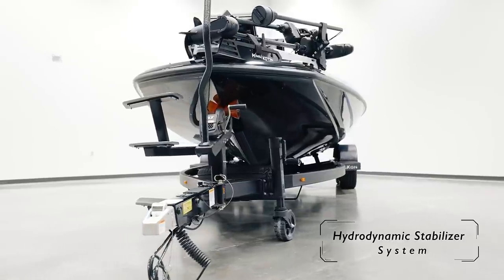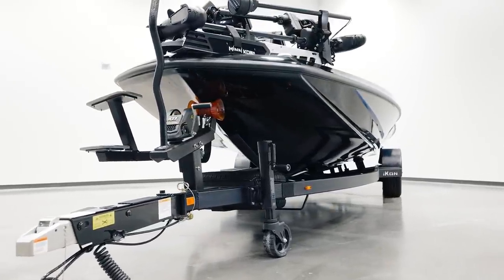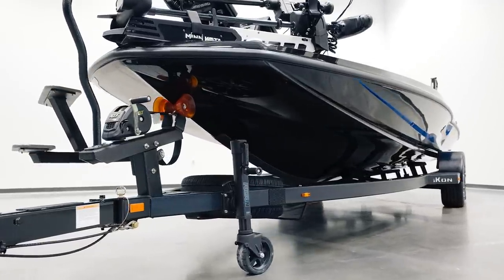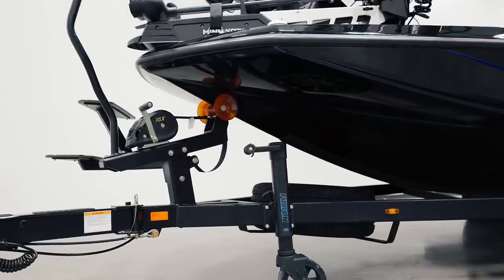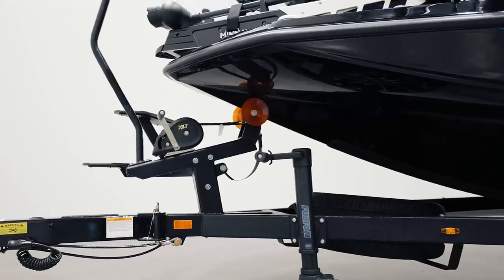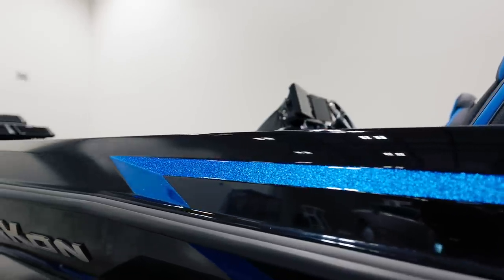Icon's HSS hull combines naval architect design strategies used in the saltwater industry with the performance requirements for freshwater applications to deliver a ride that is unlike any other. Concentrating on stability, comfort, and control, the HSS hull system is quick to plane, eliminates chine walking and cavitation, and delivers a ride in calm or choppy water conditions that you truly must experience to appreciate.